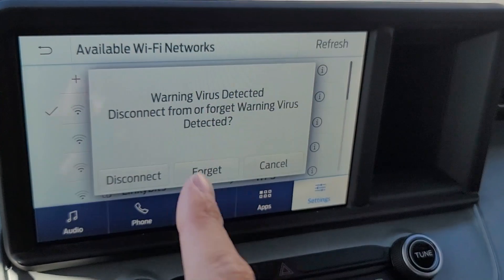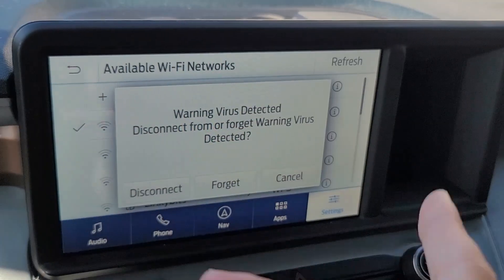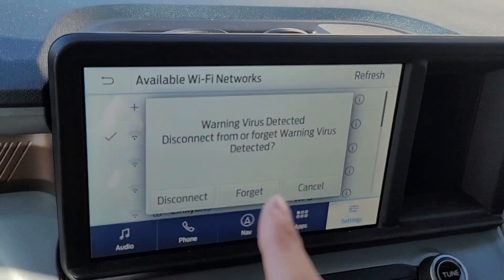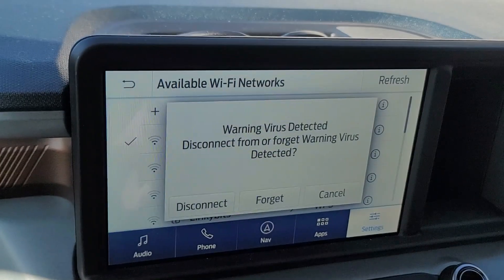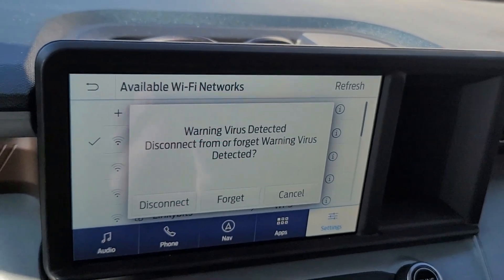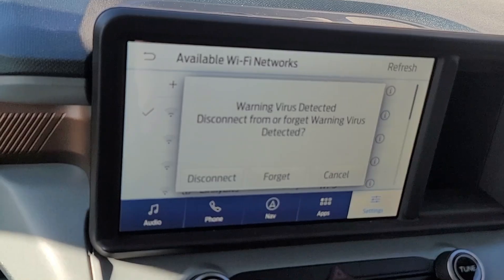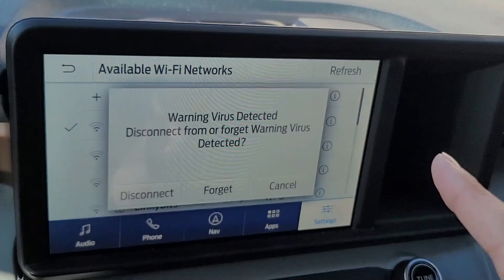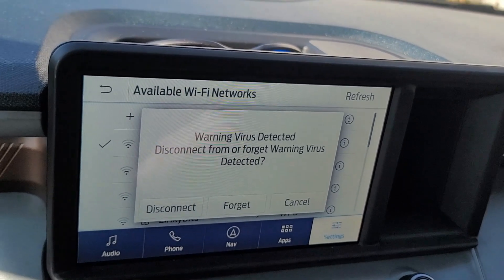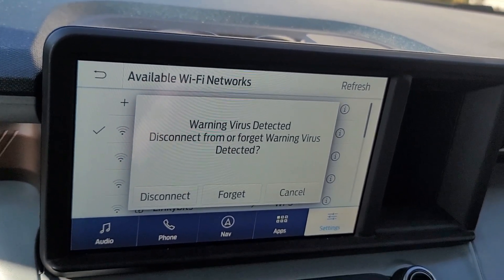If you're having connection issues, a troubleshooting step is to go back in, click on the Wi-Fi network, and hit 'Forget.' All that does is forget your password so it no longer connects to your network. Then go back into Settings, go to Wi-Fi, click on your network again, re-enter your password, and you should be all connected.